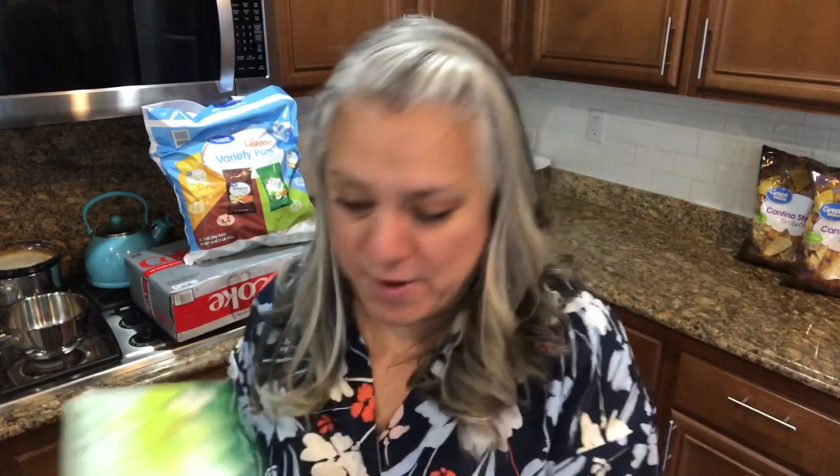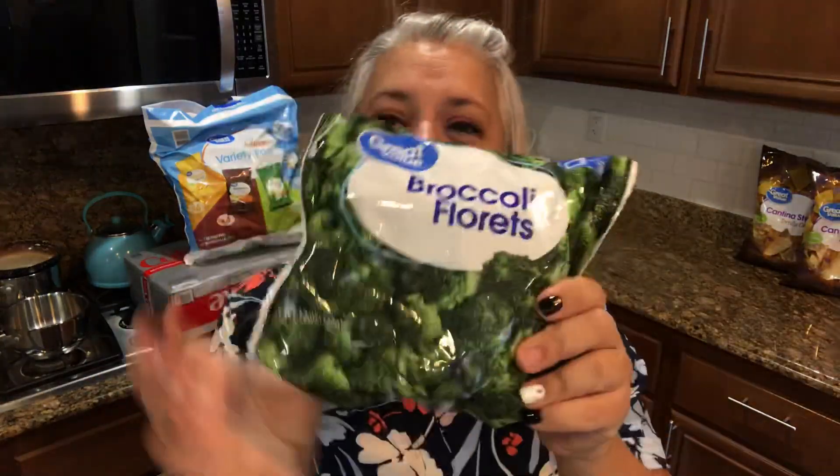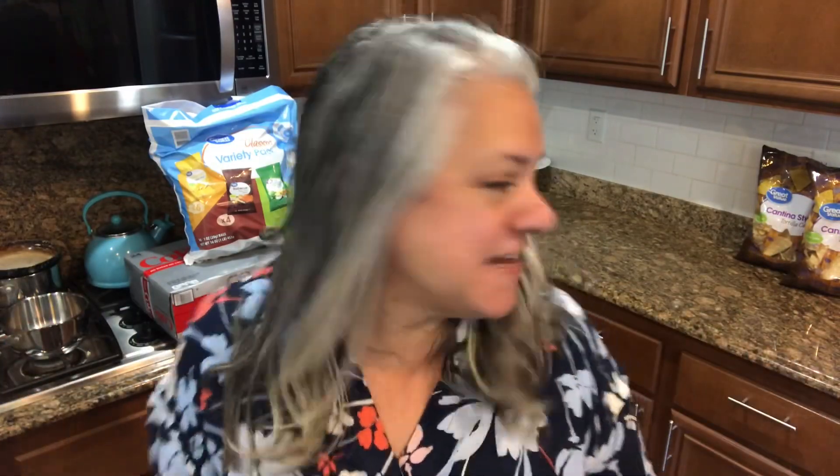I picked up some more sour cream — love that on a baked potato — and a couple of Prego sauces, our favorite. I also got some bacon and some frozen broccoli florets. As we're getting into fall and winter, I'm stocking the freezer more. I'll also chop up carrots and celery and put them in freezer bags, so I'll have broccoli, carrots, celery, and corn ready to go for all kinds of meal ideas.